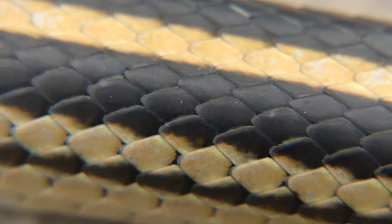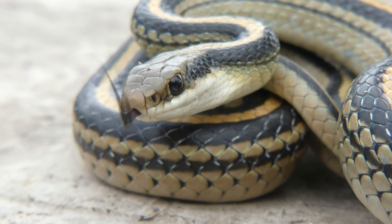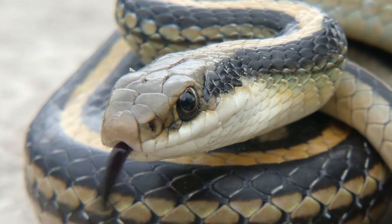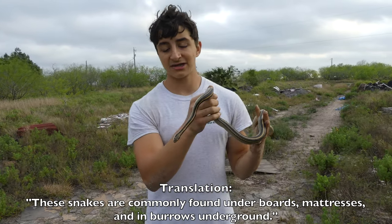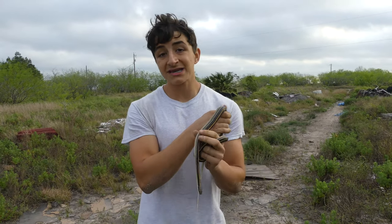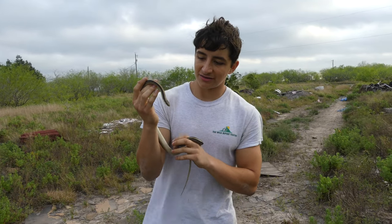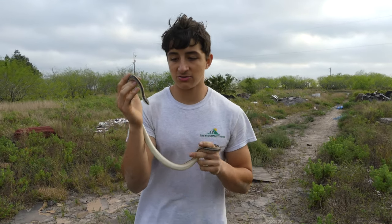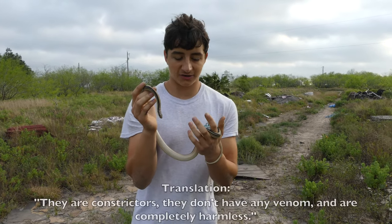This is a very beautifully patterned snake. Patch-nose snakes are called patch-noses because they actually have a pretty hard scale on their nose, which they will use to burrow underground. These are often found under boards, mattresses, or just in burrows underground. They will hunt things like small rodents and lizards — they will even eat snake eggs and lizard eggs. They're very opportunistic feeders. These aren't constrictors; they just find things using their sight and smell, eat them, and swallow them alive.